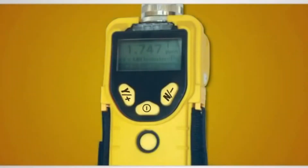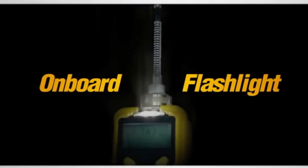The new user interface with a larger backlit display screen and larger buttons makes it easy to read and operate even through three layers of gloves. A built-in flashlight provides visibility in dark conditions.